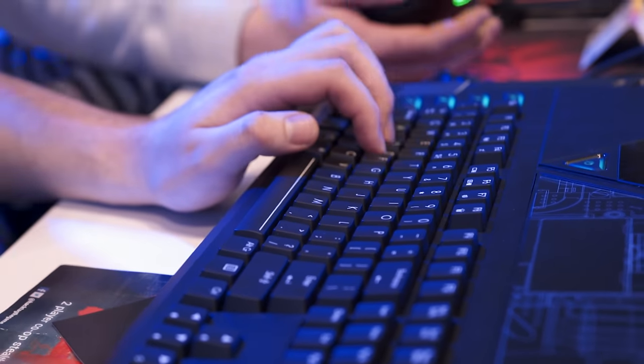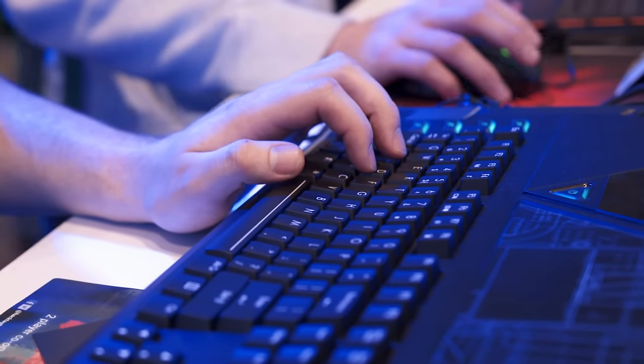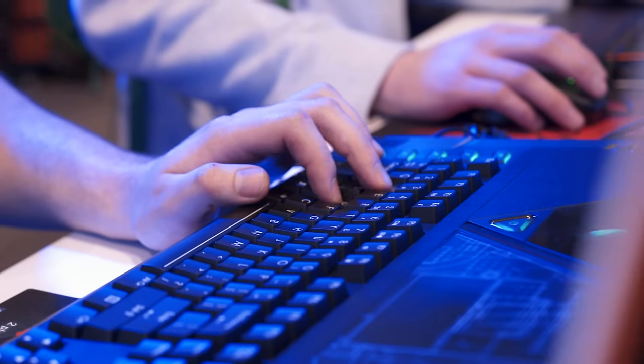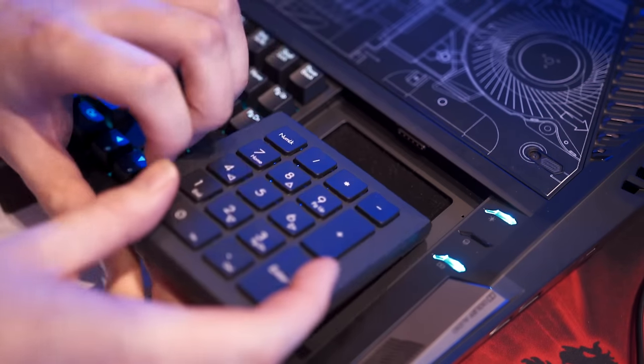Below that display it has a full Cherry MX Brown mechanical keyboard, the same that you would have on a desktop, and on the right hand side there's a touchpad or you can flip it over and get a number pad as well.